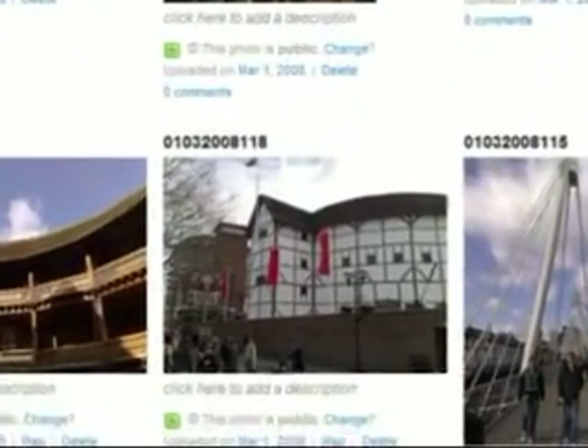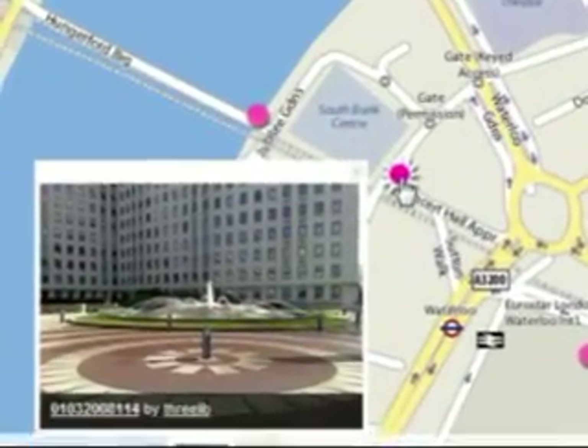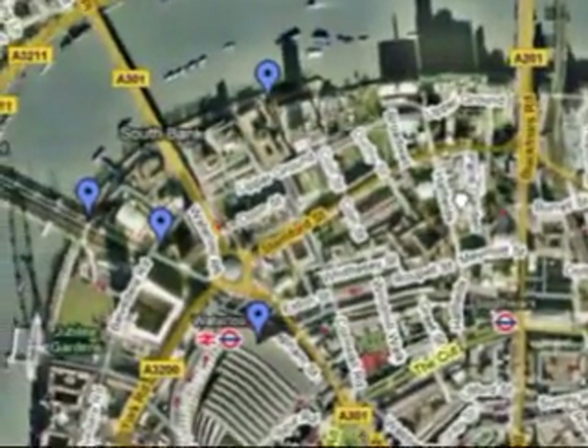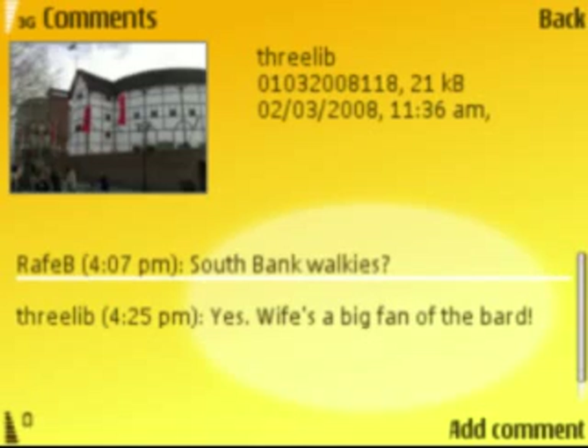Back at base, I went into Flickr to browse my photos and see how the geotagging had worked — I could have done this on the N95, but sometimes you need the screen real estate. Clicking on Map showed my photos neatly laid out, and through the wonders of Web 2.0, also overlaid onto a Google ultra-high-resolution satellite map. As friends spotted my photos, comments started coming in, with the N95 alerting me and letting me respond, with my photos acting as a talking point in a wider conversation.